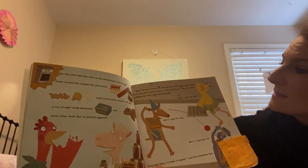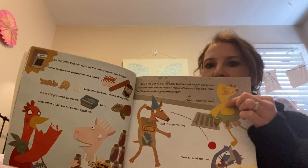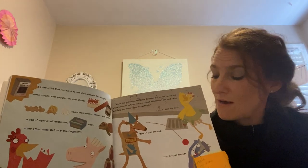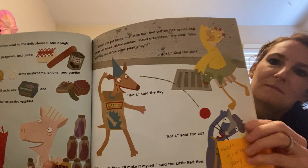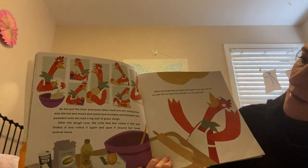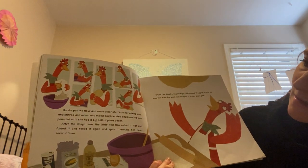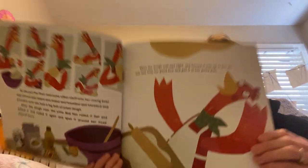When she got home, the Little Red Hen put on her apron and stuck her head out the window. 'Good afternoon,' she said. 'Who will help me make some pizza dough?' What do you think they said? 'Not I,' said the duck. 'Not I,' said the dog. 'Not I,' said the cat. 'Very well then. I'll make it myself,' said the Little Red Hen. So she put the flour and some other stuff into her mixing bowl, and she stirred and mixed and kneaded and pounded until she had a big ball of pizza dough. After the dough rose, the Little Red Hen rolled it flat, folded it, rolled it again, and spun it around her head several times. When the dough was just right, she tossed it way up in the air one last time for good luck and put it in her pizza pan.